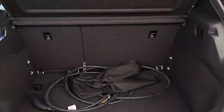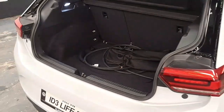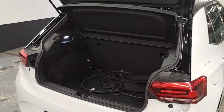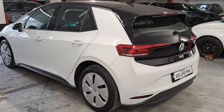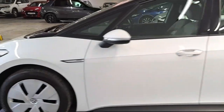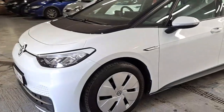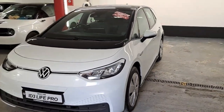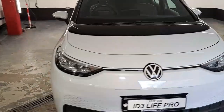It's decent boot space, and this one is going to be mainly used around the city so ample room there. This one is finished in a nice white metallic and is fitted with front and rear parking sensors. It has just under 40,000 kilometres on it.